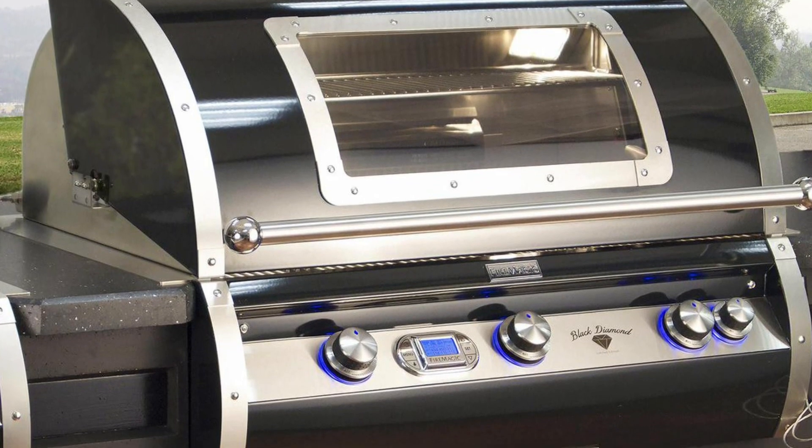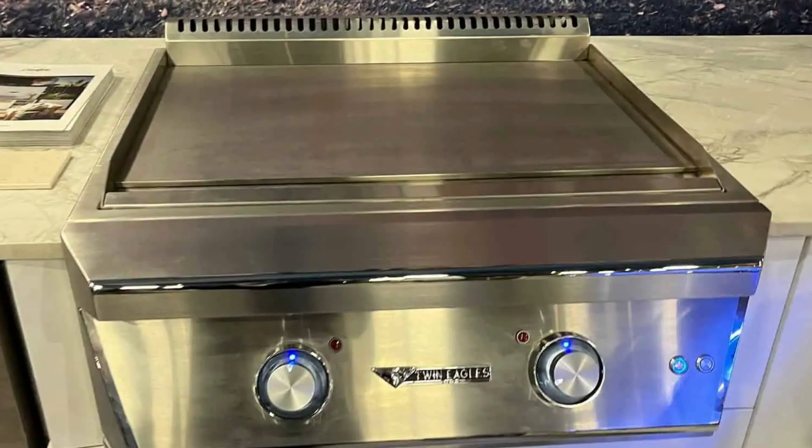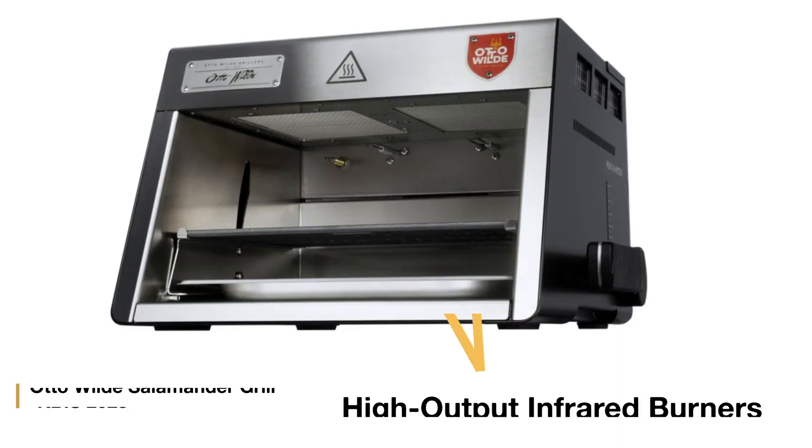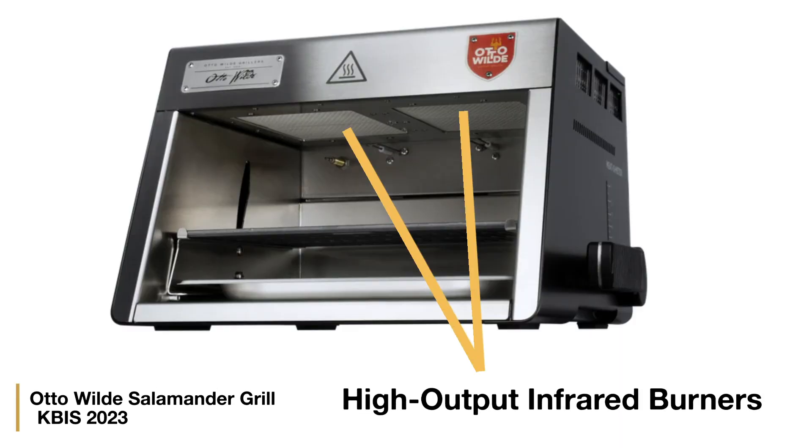Fire Magic has a grill with a window — I just wonder if you can see through all that smoke. Outside grills are now everywhere. Milo bought a grill company and now produces an outside salamander in addition to their grill. Salamanders are high-output infrared burners designed to sear steaks quickly, and the exposed infrared is more versatile than the infrared sear elements in standard grills.